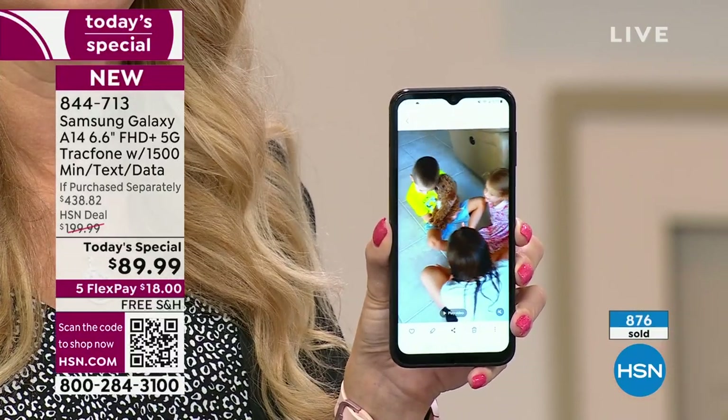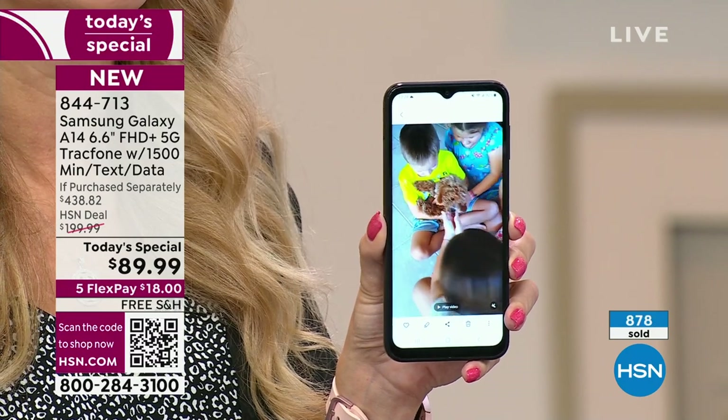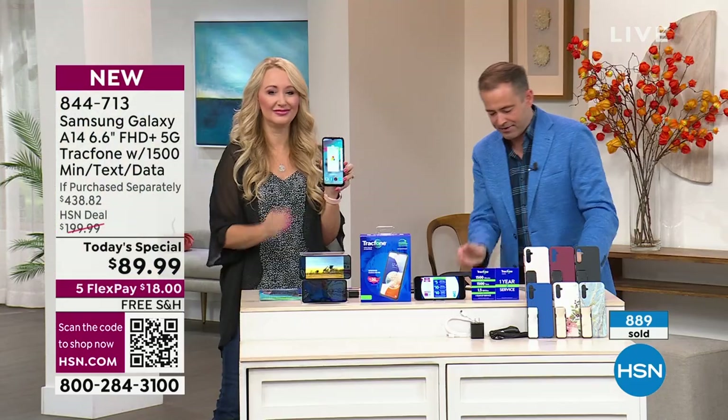We're including a year's worth of service valued at $125 if purchased separately. It is a $438 value that you're getting for $89 and change with free shipping and handling. It's the best we've ever done at the lowest price. I am 100% confident you're going to be overly impressed.